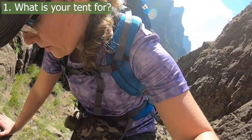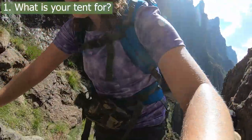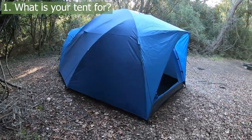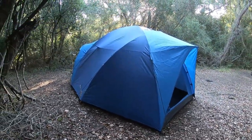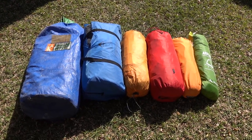The very first question that you need to answer is what are you going to be using the tent for. Is it primarily going to be a backpacking tent or is it primarily going to be a car camping tent? By car camping, I mean that you're going to drive to a campsite and set up your tent, in which case weight and bulk is going to be far less of an issue.